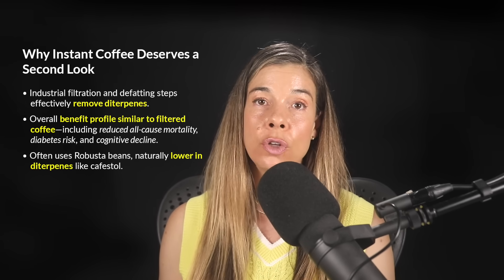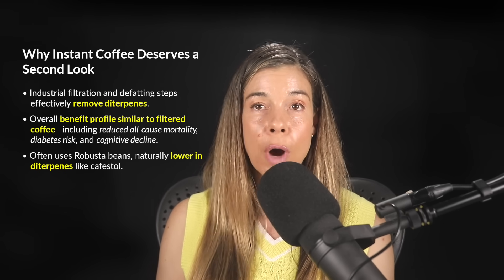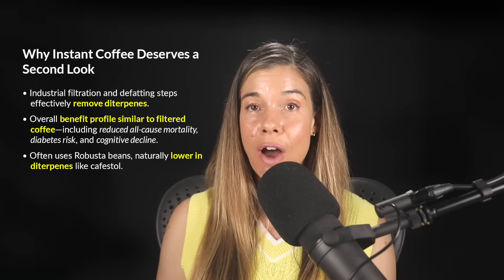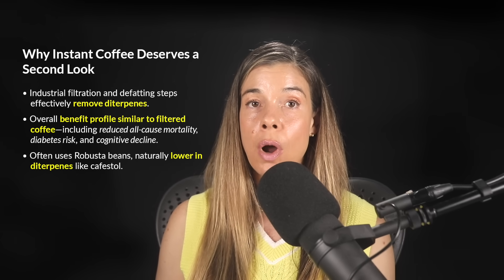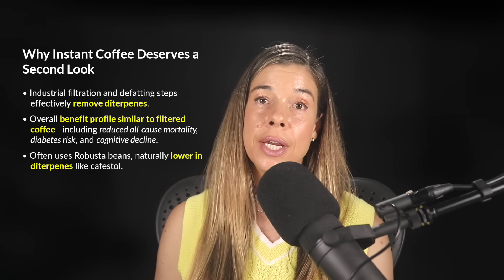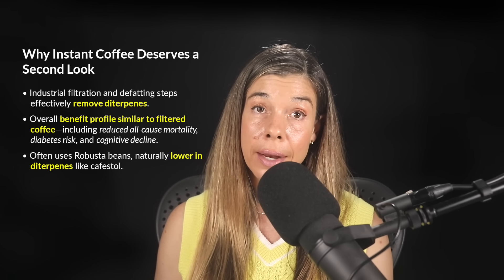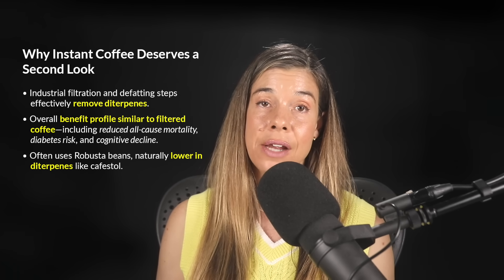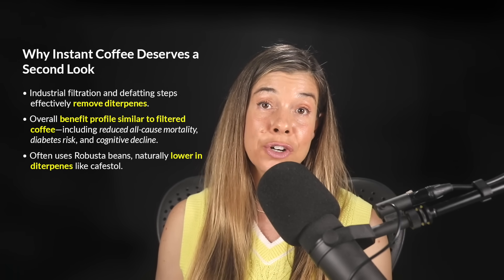Instant coffee, which is often overlooked, actually holds up remarkably well against filtered coffee. Studies consistently find that instant coffee drinkers also benefit from lower all-cause mortality, as well as significant protection against diabetes and cognitive decline. That's probably because instant coffee also has high antioxidant levels, similar to traditionally brewed coffee.